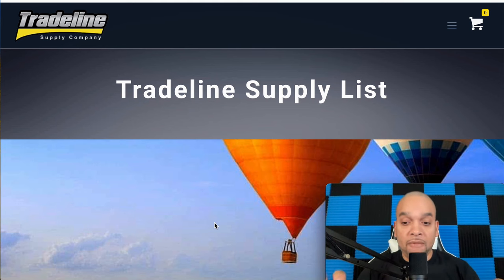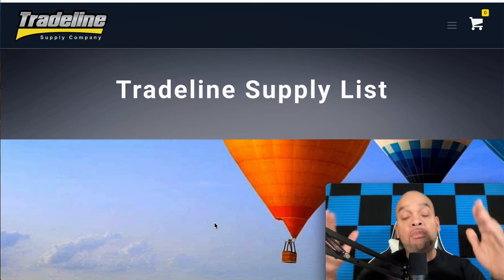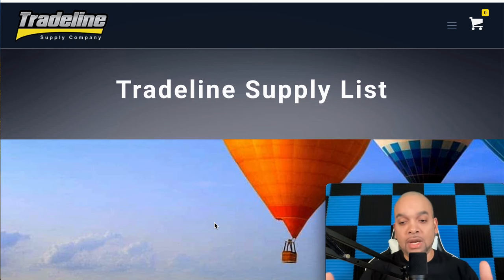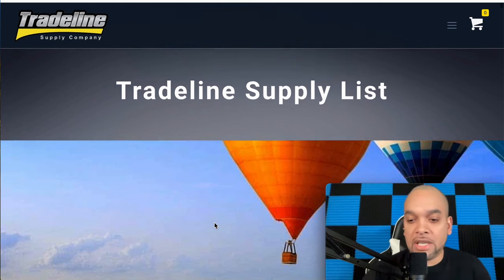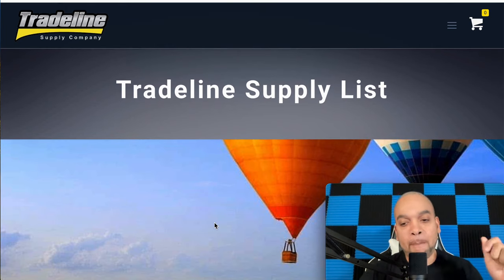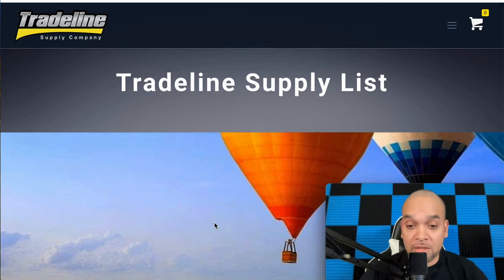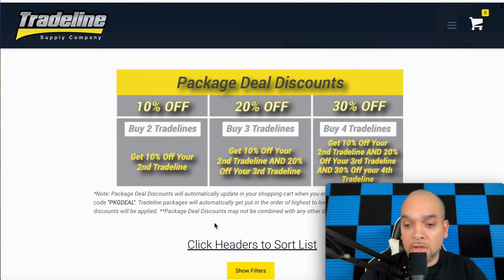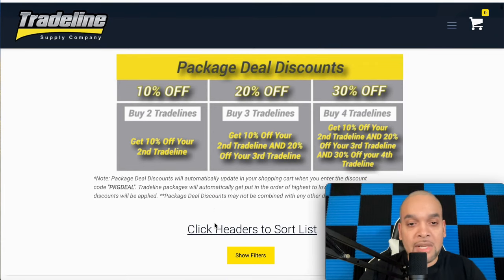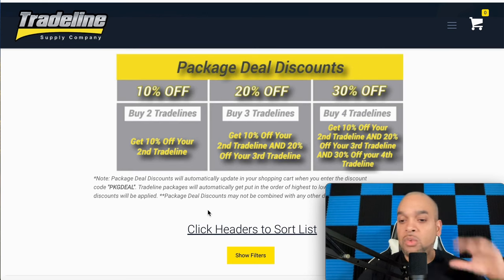At the end of this video I've got some gems to show you how to shoot your credit score up without spending all this money. So let's get into it — we're on Trade Line Supply. Trade Line Supply is based on the West Coast, been around a lot of years, the number one trade line company in the United States. You go to tradelinesupply.com and they've got different packages — buy two, three, or four trade lines.